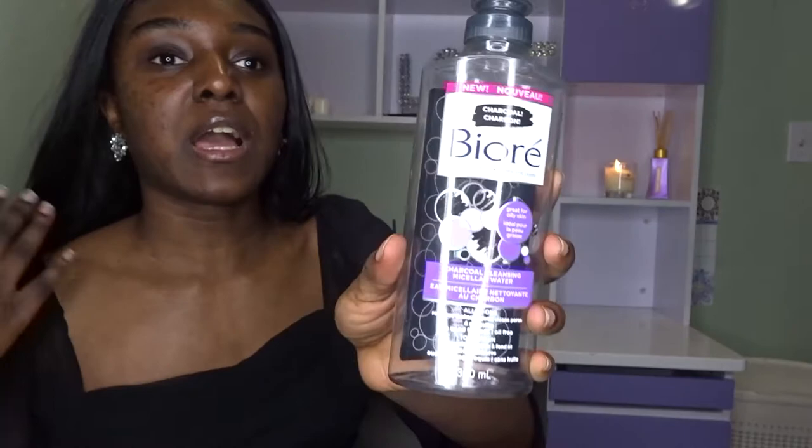The next thing is a makeup remover by Biore. It frees your pores — it's charcoal and works well for sensitive skin. I have sensitive skin, so whatever I'm recommending, please use it because it helped me tremendously.